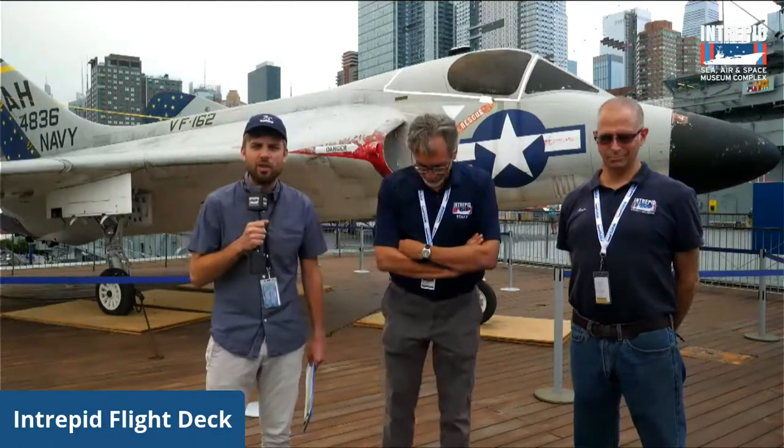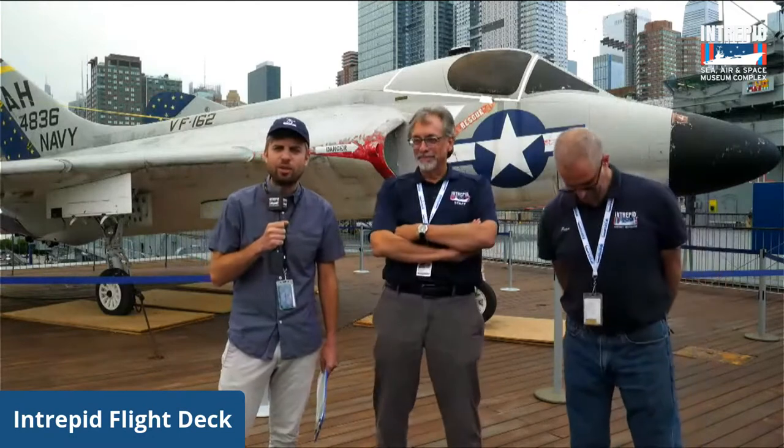Good afternoon viewers. Welcome to the flight deck of the USS Intrepid here at the Intrepid Sea Air and Space Museum. My name is Zach Murray and I work here on the fundraising team with a focus on former crew member relations. Today we are here in our final installment of the Aircraft of the Month series, focused on the Douglas F4D Skyray, beautifully displayed here behind me.